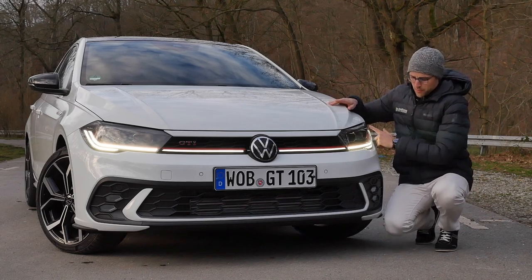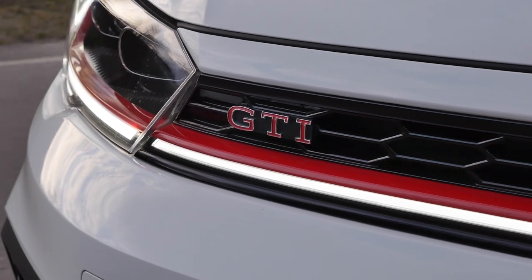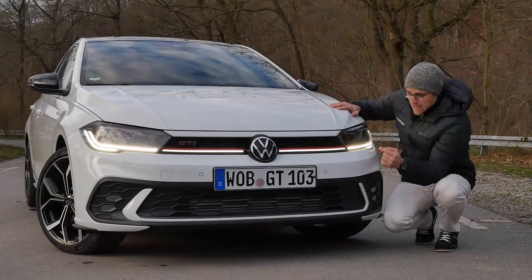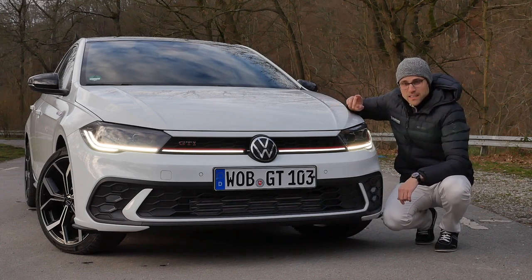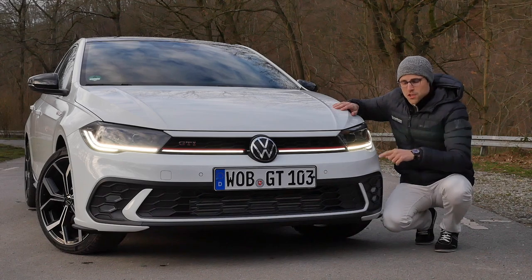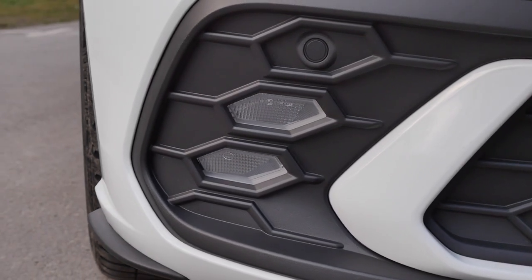New headlamp design here with this dual signature and also the red stripe for the GTI. Stronger lower part and here also with honeycomb style. Headlamps now come standard with the Matrix LED IQ light. Otherwise an option for the Polo, the GTI gets it at standard. And you've also seen it here, the fog lamps in the lower end.